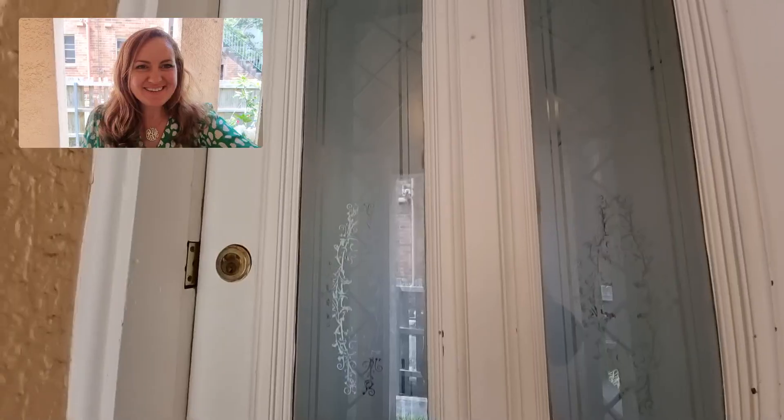Michelle here from Right Side. I'm standing outside of 1 of 12 Rickard Street in Balgowlah, which is a fabulous lower duplex that we have available for lease. I'm going to take you on a video walkthrough, so I'll flip the camera around and let's go take a look.